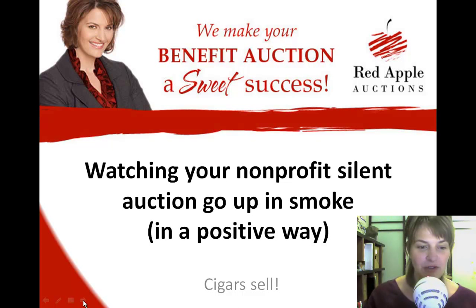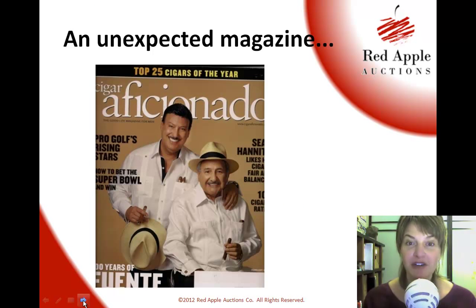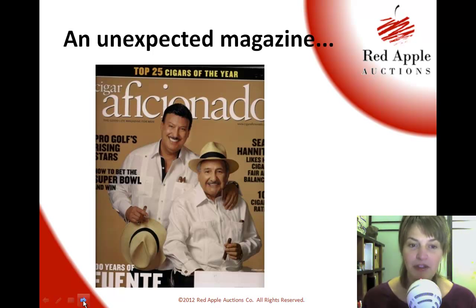So let's move into this first slide — a surprise that showed up unexpected in my mailbox: Cigar Aficionado. It's addressed to me. I don't know if someone gave me a subscription as a joke or if something got mixed up in the database, but at any rate, I appear to be a subscriber now. As I was flipping through it, it jogged my memory that one of the top selling items in many of our silent auctions is cigar-related.